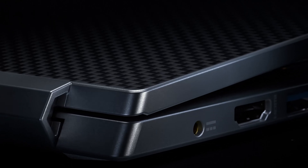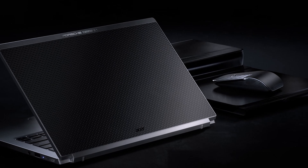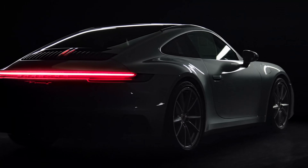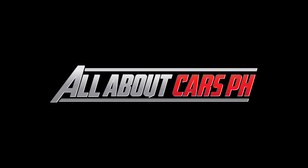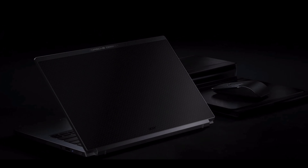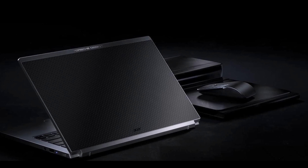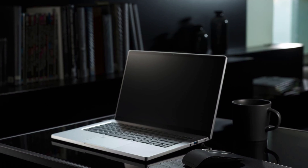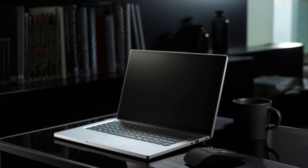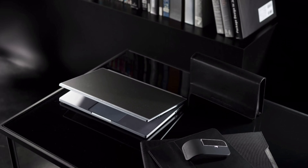Porsche Design, Acer Book RS. The Porsche RS models are revered for their performance both on and off the racetrack, as they are admired for their flurry of carbon fiber materials. Porsche Design is back with another collaboration to showcase its styling prowess, this time it is with Acer and its latest laptop.